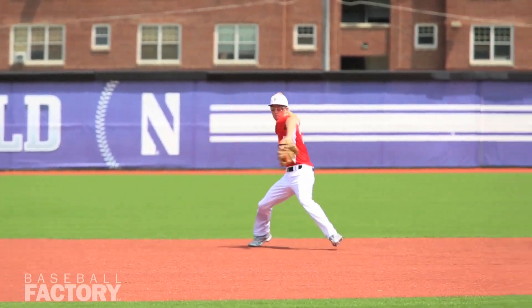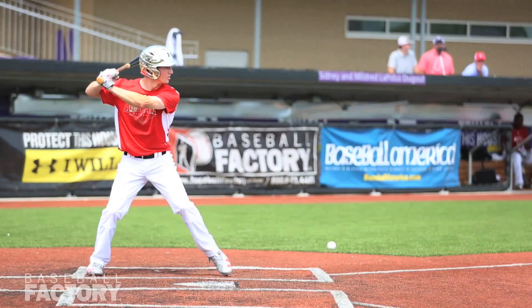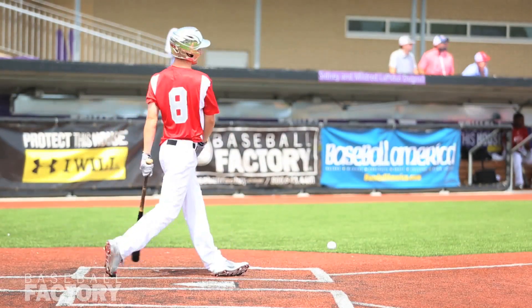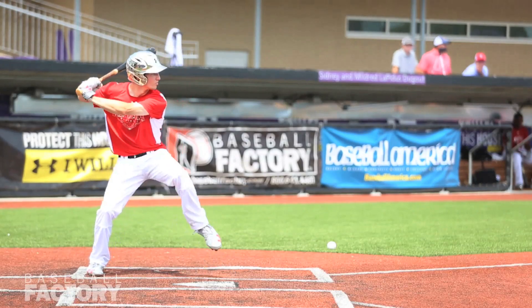Where he ends up defensively, ultimately, I'm not sure, but he kind of fits in as that top-of-the-order type of hitter and a guy that's real dependable on defense and can play any spot in the infield.